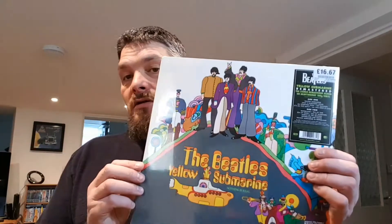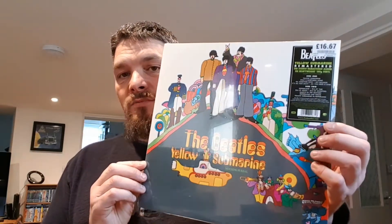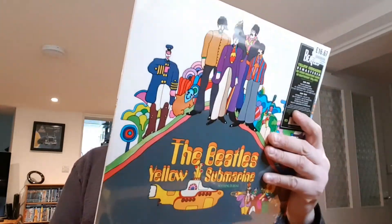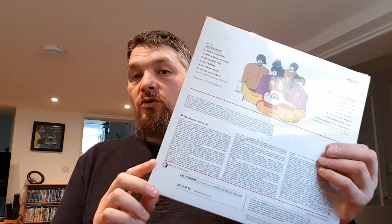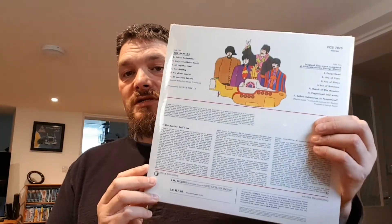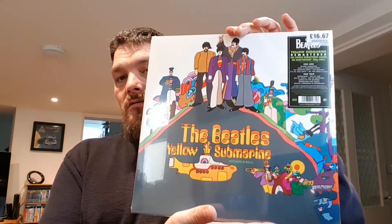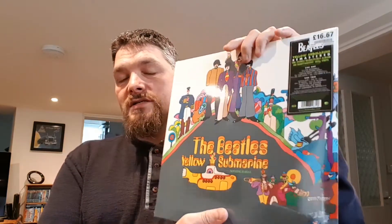I'm gonna start off with Beatles Yellow Submarine. This one was a really good price so I snatched it up. All of these records are still sealed — I won't play them as I've got these on original as well, but I picked these up when they were a good price and just keep them.